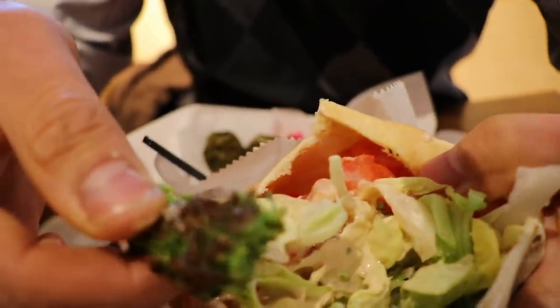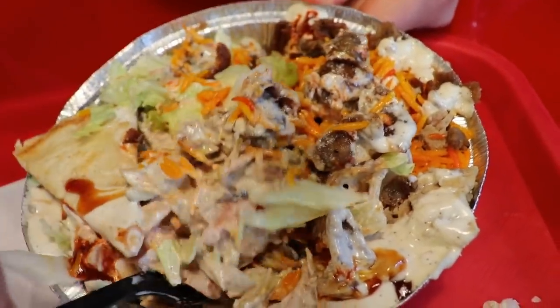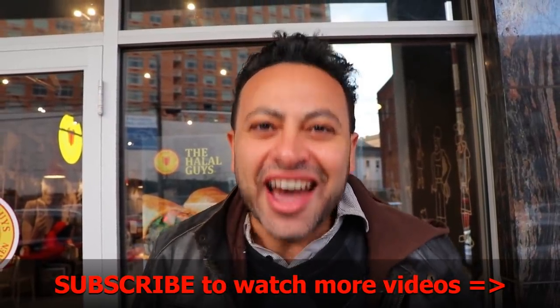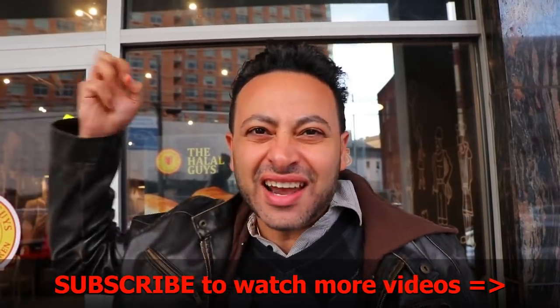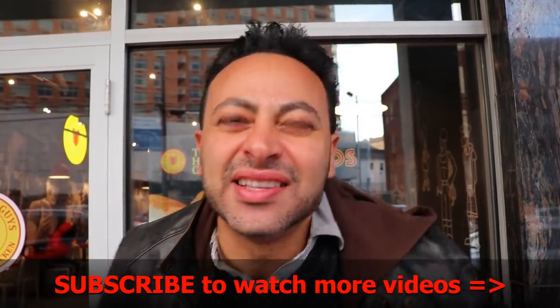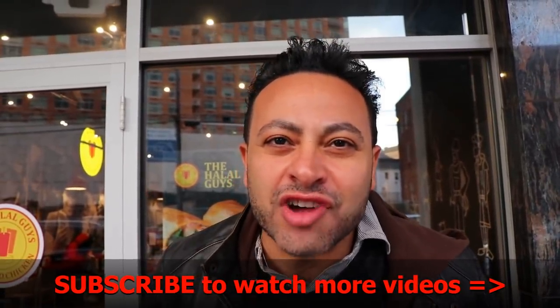That was great guys. The music is loud, but your traveling chef is even louder. I had a great time here. I ate beautiful falafel at Ma'moon — I greatly recommend it. And here at the Halal Guys, I recommend the chicken so much. It was beautiful — very juicy, very delicious. Thanks for watching guys. I appreciate all your comments, likes, and subscriptions. I look forward to more. Smash that like button, smash that subscribe. I love you guys, I'll see you soon. Good night.